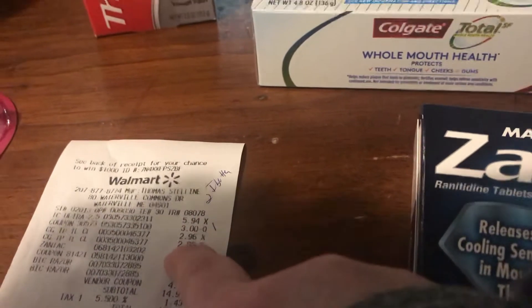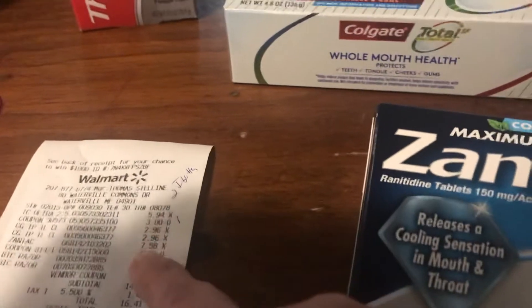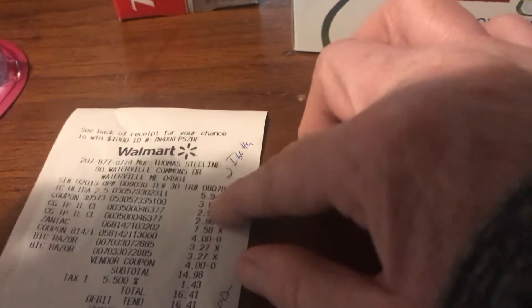I paid $0.96 a piece for the Colgate Total and got back a dollar each making them free. Then I did the Thermacare which is $5.94. I used a $3 coupon and got back $2, making that $0.94.